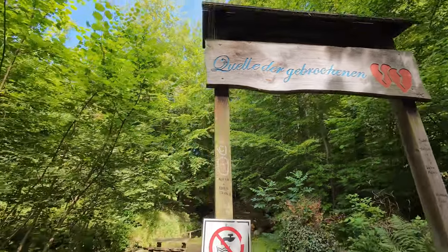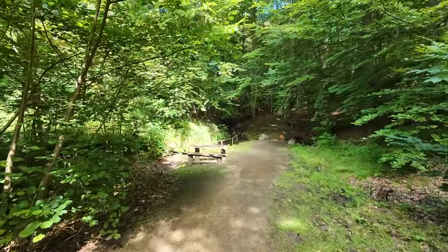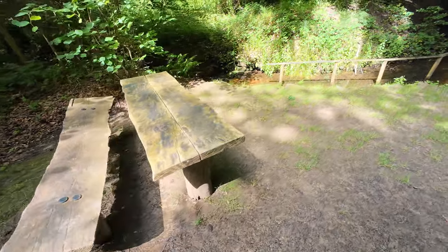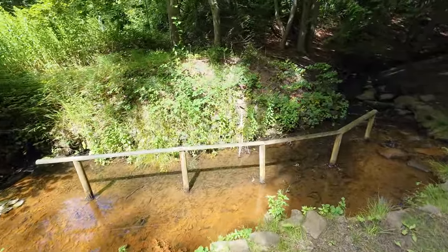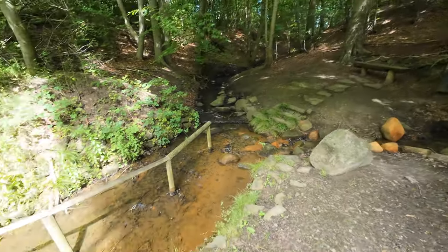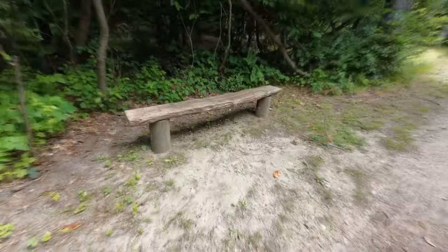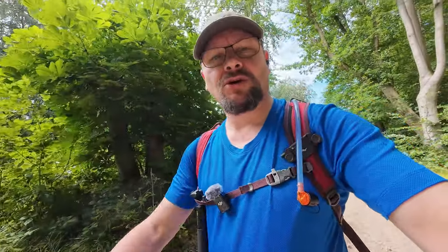Hier bin ich auch wieder an der Quelle der gebrochenen Herzen. Da gibt es wieder einen sehr schönen Rastplatz, wobei diese Bank so langsam in die Jahre gekommen ist. Man kann hier auch noch eine Kneippkur machen. Am Schild mit dem Hinweis auf die Quelle der gebrochenen Herzen steht: kein Trinkwasser. Diese Bank kommt mir auch bekannt vor, ich war auf diesem Teilstück schon mal unterwegs. Dort hatte ich das zugehörige Video beendet – schaut mal in meine Playliste.